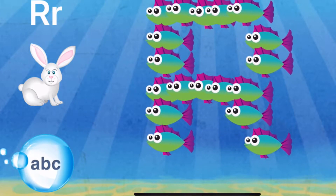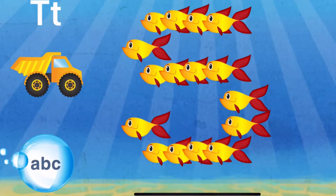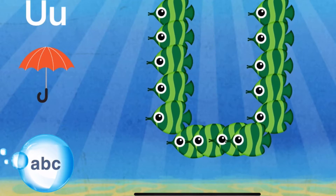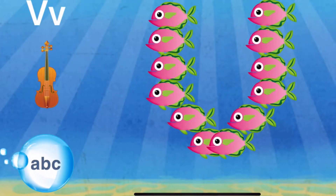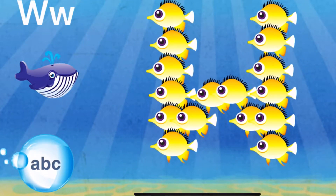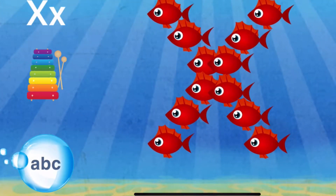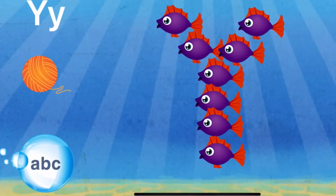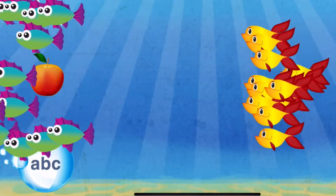R — R is for rabbit. S — S is for seahorse. T — T is for truck. U — U is for umbrella. V — V is for violin. W — W is for whale. X — X is for xylophone. Y — Y is for yarn. Z — Z is for zebra.